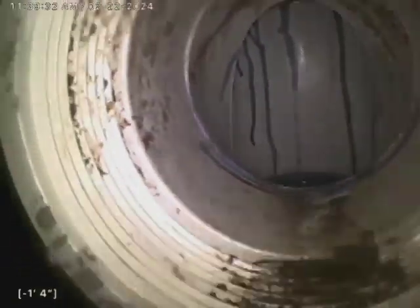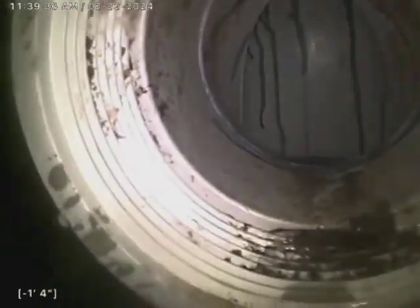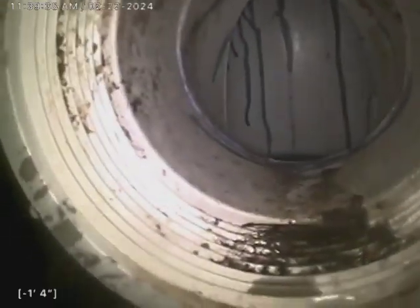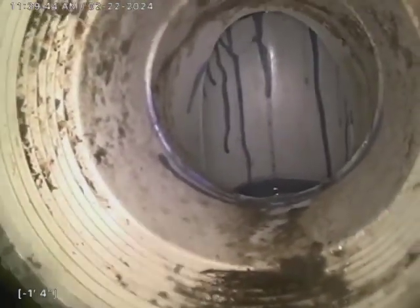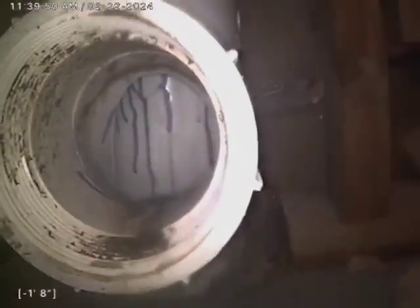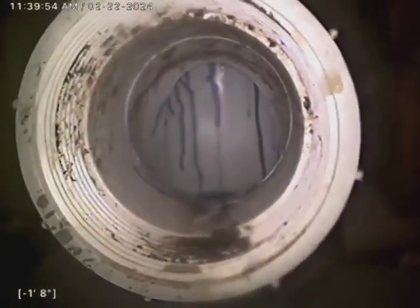Again, this one has a slight belly. There is a very minute root intrusion almost out at the tap — that can be cleared with a chain attachment on the end of a cable. Other than that, the system is in fair condition with no recommendations or concerns. If you have any questions or concerns, please reach us at Borage Plumbing. Otherwise, have a good day.